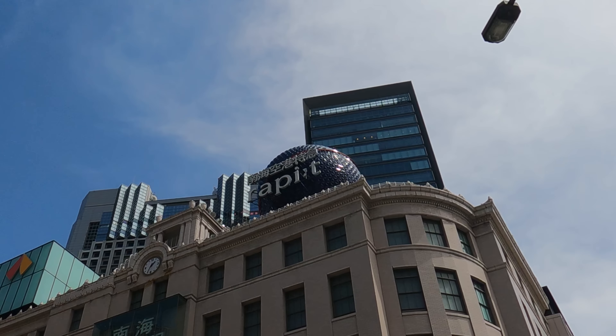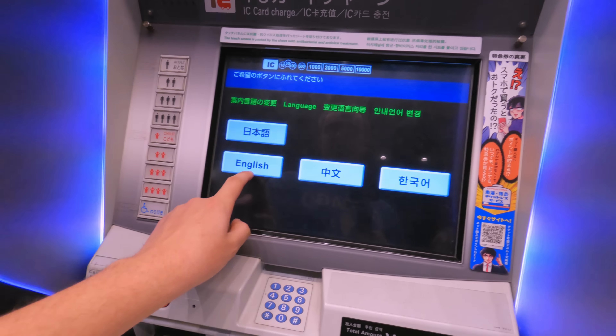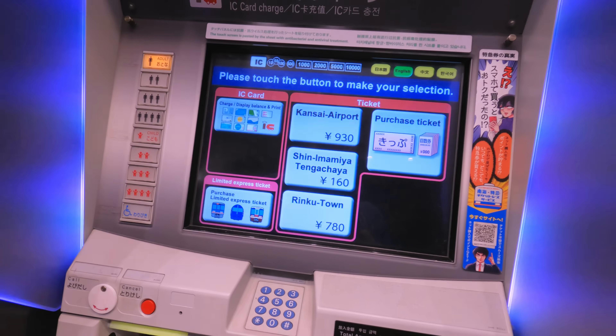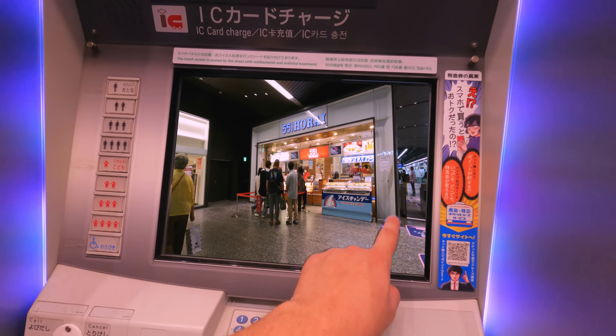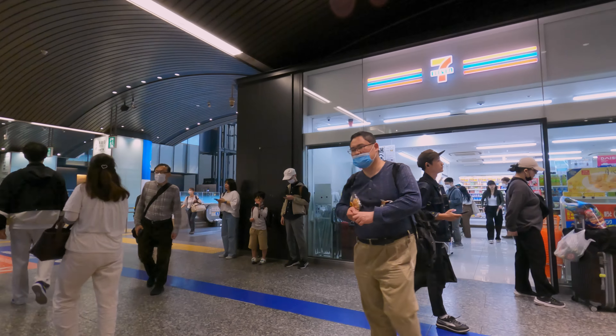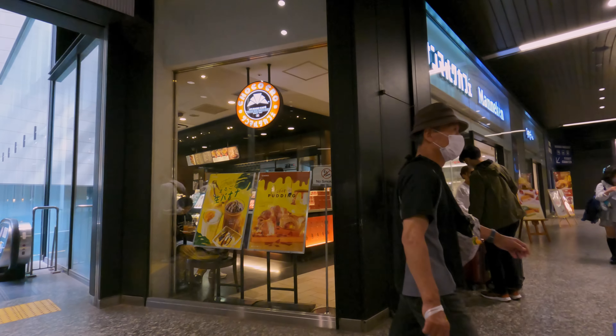The station concourse is found on the third floor, where there is a row of ticket machines and a ticket office. I had a bit of trouble with ticketing, but I'll get into that a little later on. This area also has a few eateries of its own, in case you have a last minute craving for any Japanese delicacies before you leave the country.